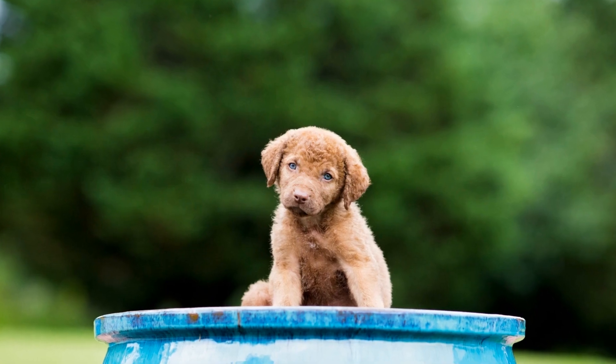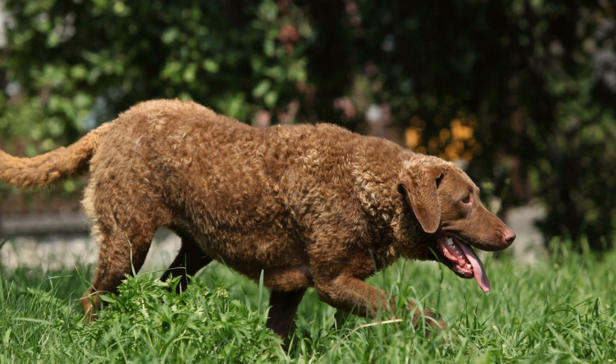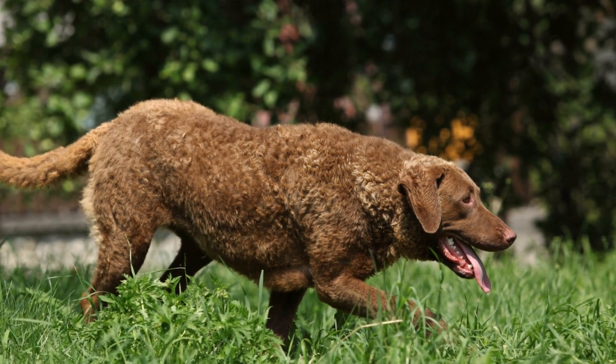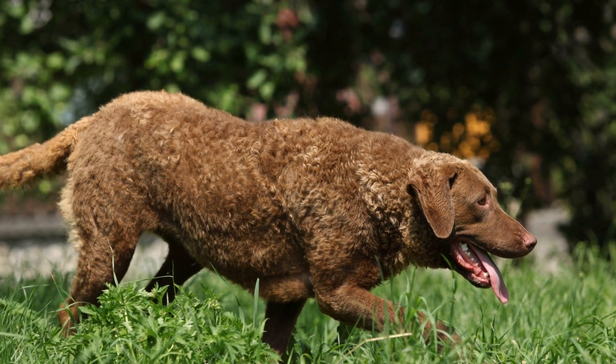Chesapeake Bay Retrievers have played a vital role in wetland conservation efforts in the Chesapeake Bay region. Conservation organizations have trained these intelligent and loyal dogs to assist in various tasks, including wetland restoration, wildlife surveys, and invasive species removal.